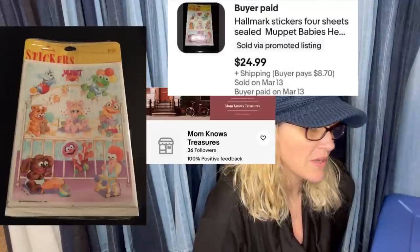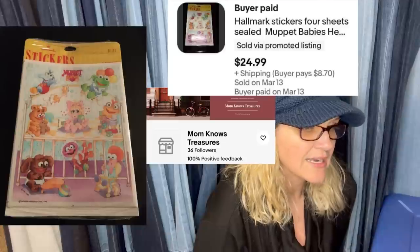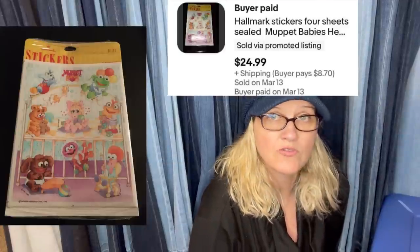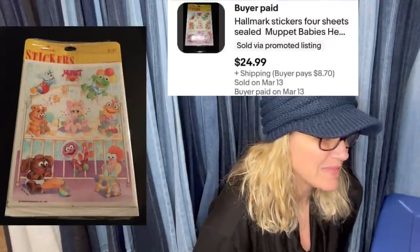This one comes from Mom's Knows Treasures. Paid $0.25 at an antique mall shop. Sold in about seven months for a best offer of $24.99 plus $8.70 shipping — originally listed for $39.99, buyer offered $20, countered at $24.99. They are 1980s Muppet Babies stickers made by Hallmark. Super cute — just a sticker sheet. It's crazy what they sell for.